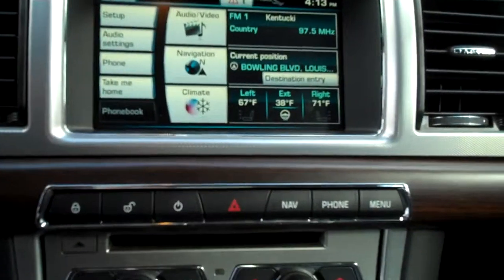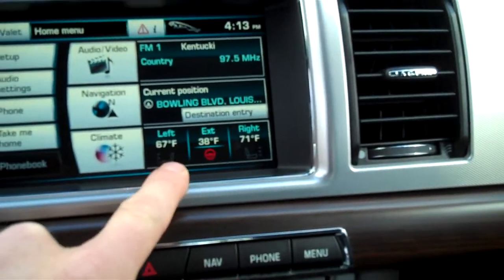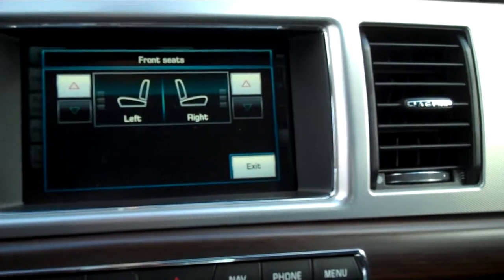This vehicle does have the cold weather package, so you'll have the heated steering wheel and heated windshield, as well as heated front seats.